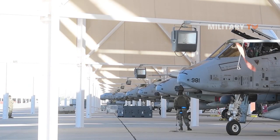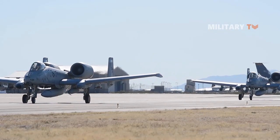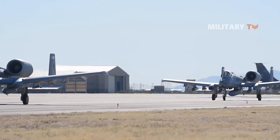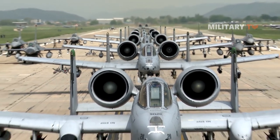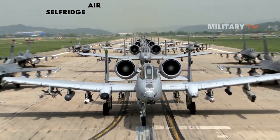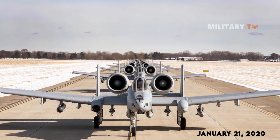In the following scenes we can see some events including the elephant walk. The first is the elephant walk of the A-10 Thunderbolt II fighter. Ten A-10 Thunderbolt II fighter aircraft lined up in close formation before deploying for an exercise at Selfridge Air National Guard Base, Michigan, on January 21, 2020.